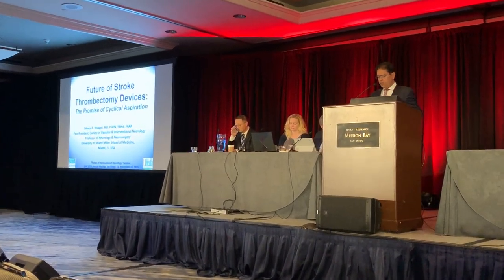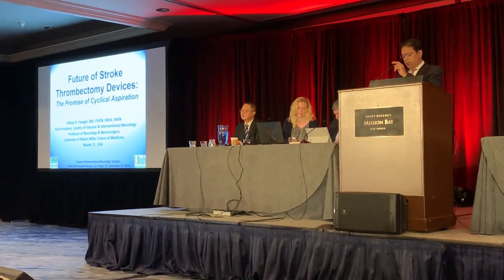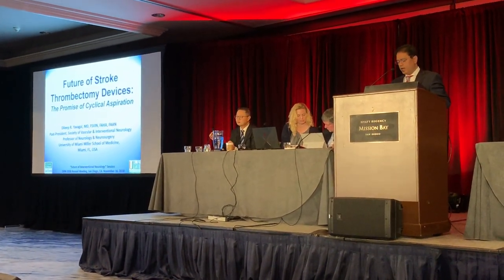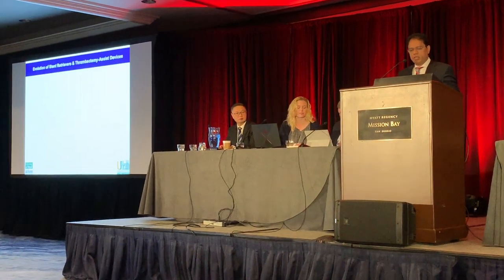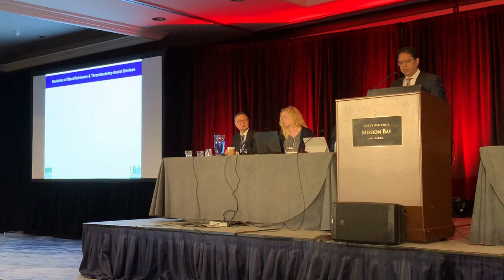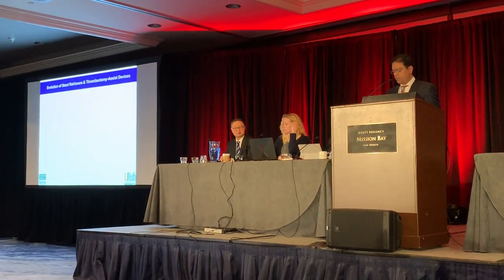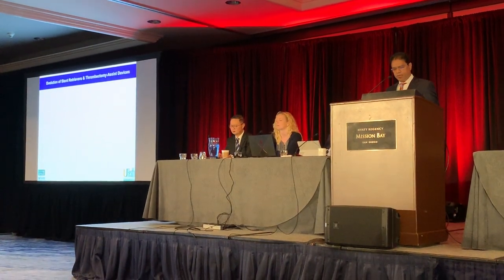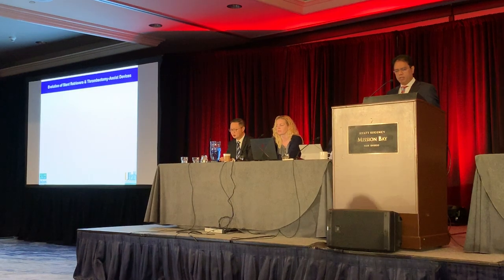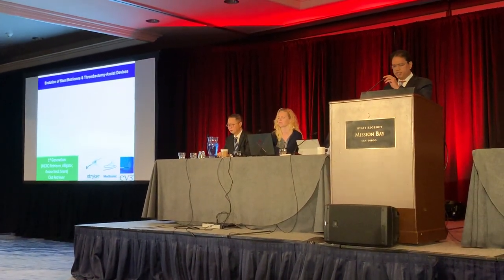This is a technology that's really come up on the horizon recently — cyclical aspiration. My conflicts of interest slide is missing, but I consult for Medtronic, Serenolus, and Rapid Medical. However, I have no conflicts of interest with the topic of this presentation. So we started with first generation Serenolus.